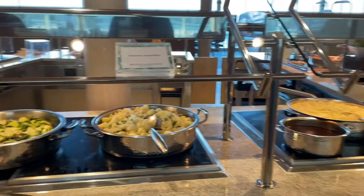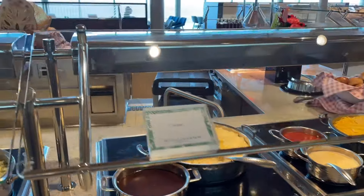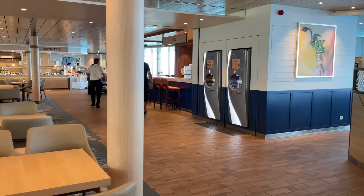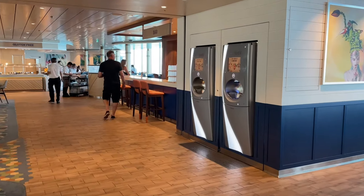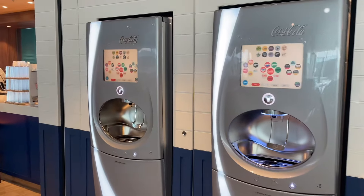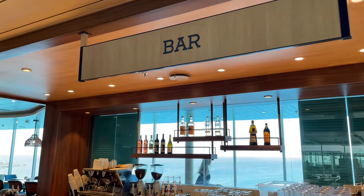You've got some pad thai which is vegetarian I believe, bok choy, vegetables, pasta, baked goods — it's really amazing. On this side you have even more options, and this is where the gluten-free section is. Of course you have your soda machines right there — if you've got a beverage package or soda package you can get your drink on here. There's also a bar within the Windjammer.